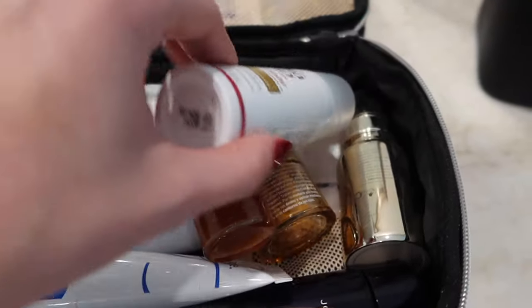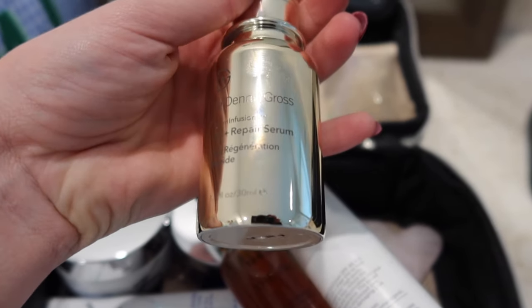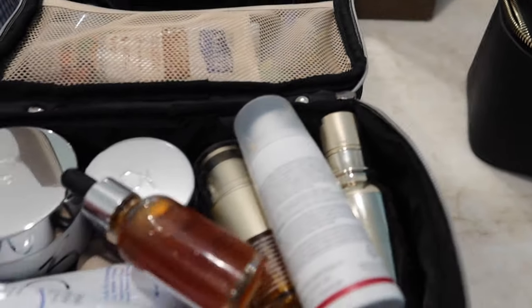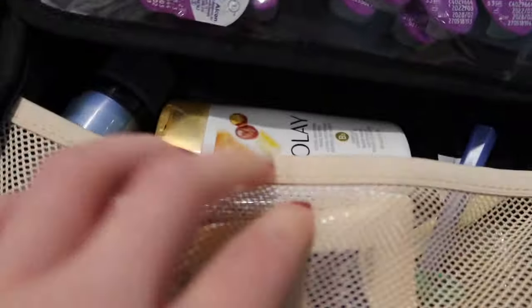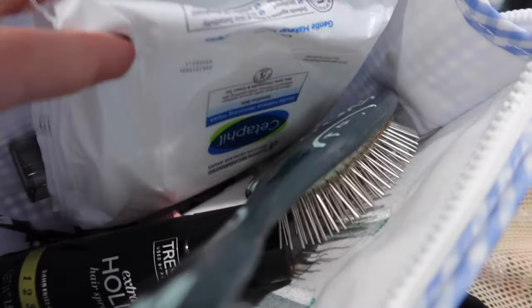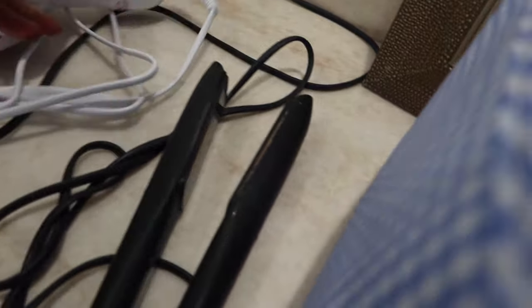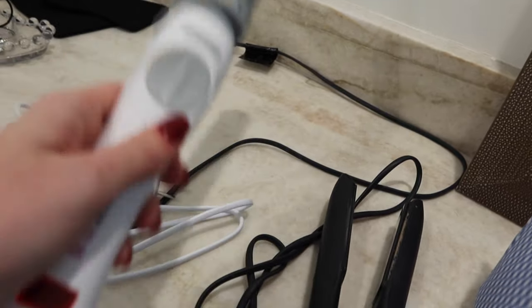All my skincare is here — I have Zo Skin travel products, tanner, sunscreen, and I've been trying this product that's supposed to be like a filler, almost like Botox in a bottle. Then there's soaps, random stuff, contacts, and all my hair tools: a GHD straightener and a beach waver my mother-in-law got me when I hurt my wrist, which has been really helpful.